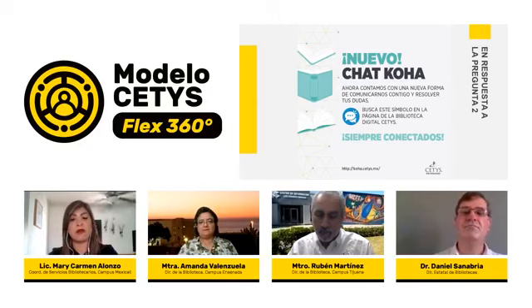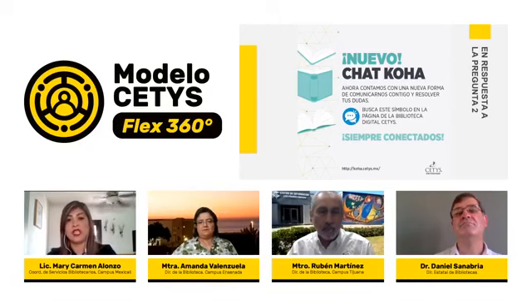Contamos con un buzón para devoluciones de libros en todo momento, de acuerdo a los horarios de las instalaciones de CETIS Universidad, aplicable para Campus Mexicali y Ensenada. Nuestro servicio lo hemos venido brindando desde el inicio de la pandemia de lunes a viernes de 7 de la mañana a 10 de la noche, y los sábados de 9 a 2, para siempre estar conectados y acompañando a nuestros estudiantes y maestros con un servicio eficiente.